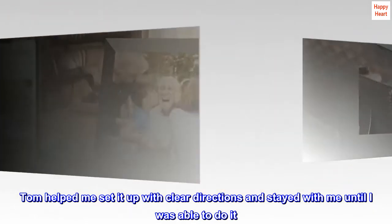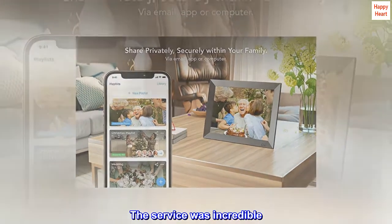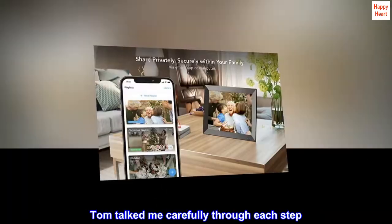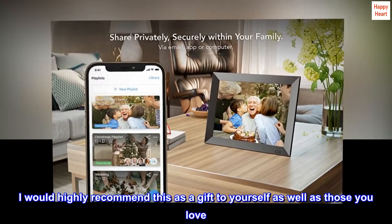I didn't know how to do this, but the tech support from Nixplay was incredible. Tom helped me set it up with clear directions and stayed with me until I was able to do it. The service was incredible. Not only was I able to get through to them easily, but Tom talked me carefully through each step. I would highly recommend this as a gift to yourself as well as those you love.